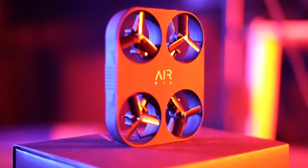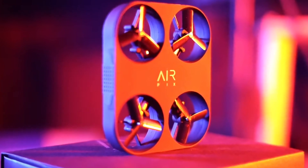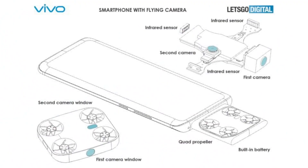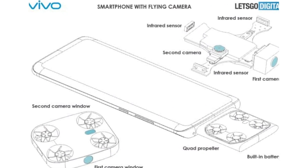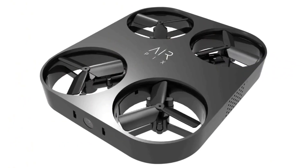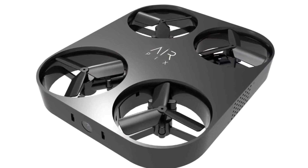Unfortunately, it is unknown if the brand is actually working on such a product. Although it does offer us a look towards unique futuristic devices that might be a reality in the next couple of years. Vivo does patent a lot of designs every year, and just because it patented this smartphone design doesn't exactly mean that it will become a reality. In fact, there's a higher chance this phone won't ever launch than it will, but we'll see.